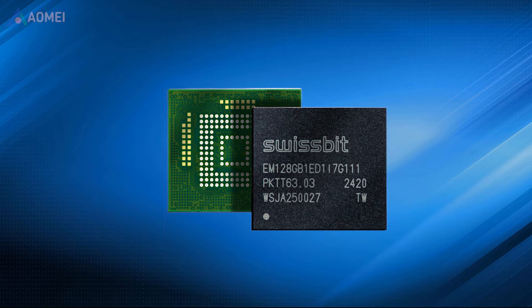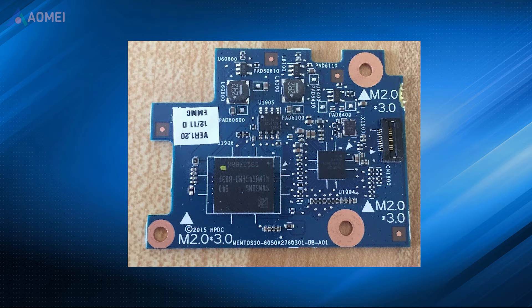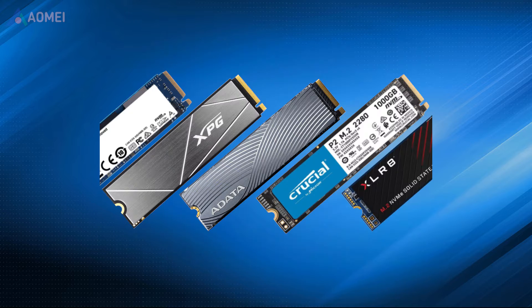EMMC is a type of embedded storage commonly used in smartphones and budget laptops. SSD provides non-volatile and persistent storage, making them less susceptible to damage.